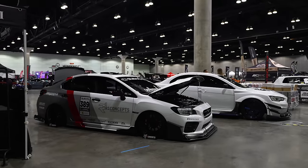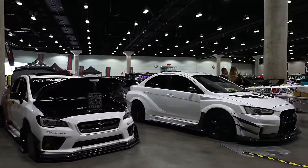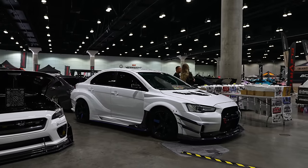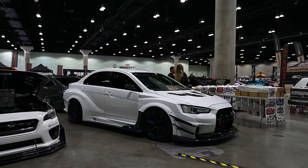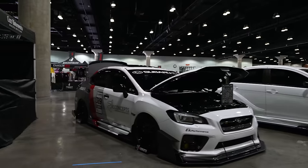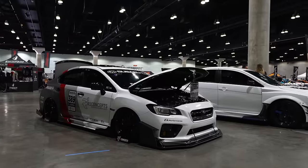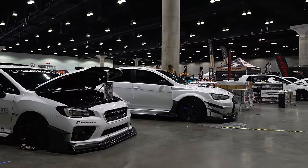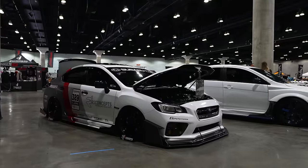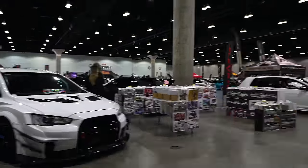All right, let's do another row. We got the STI versus the Evo. What do you guys think? I actually don't get a lot of comments on that. What's your favorite - do you like the Evo or the STI better? Is it a matter of generation, being an older Evo or an older STI? I'm kind of interested to see how that argument goes.